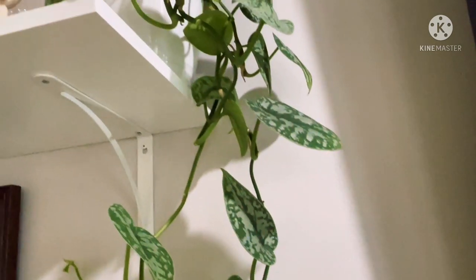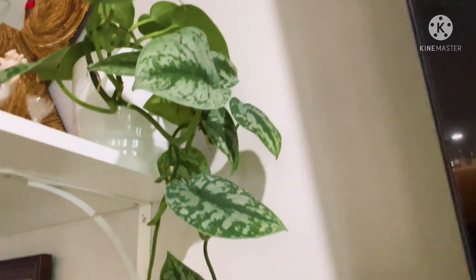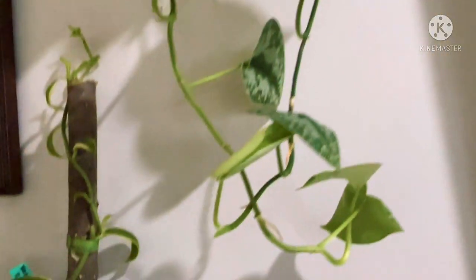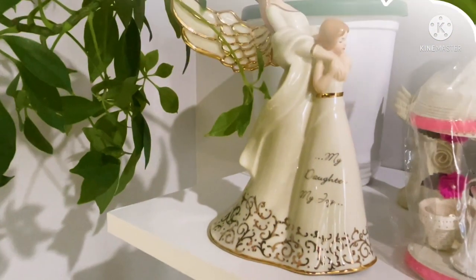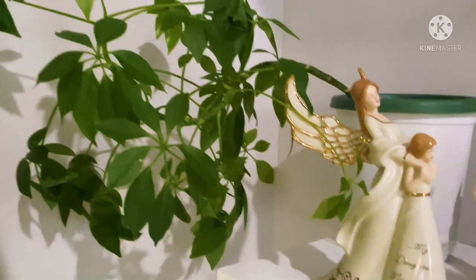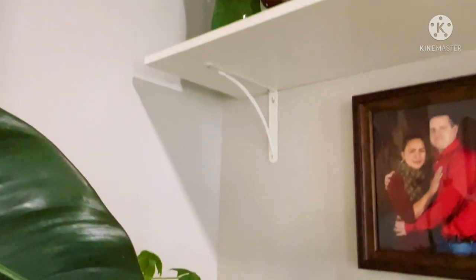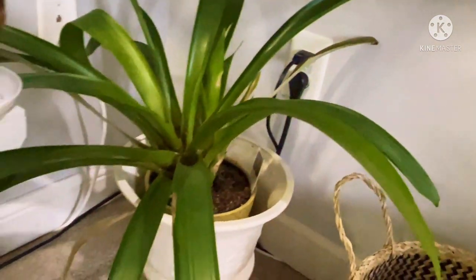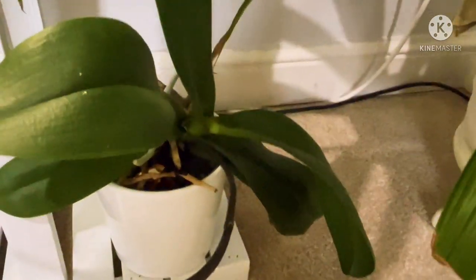This one is scindapsus exotica, scindapsus pictus exotica. Gorgeous, I love it. This one is my variegated vanilla orchid — I got that to propagate as well. More umbrella plant — look at the design, she's just leaning right there. I love it. Bromeliad. More phalaenopsis orchid.